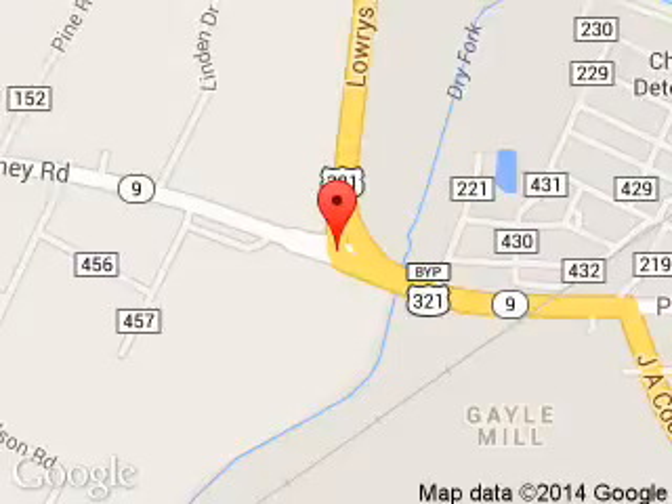We are located at 774 Highway 321 North, Lenore City, Tennessee, 37771.